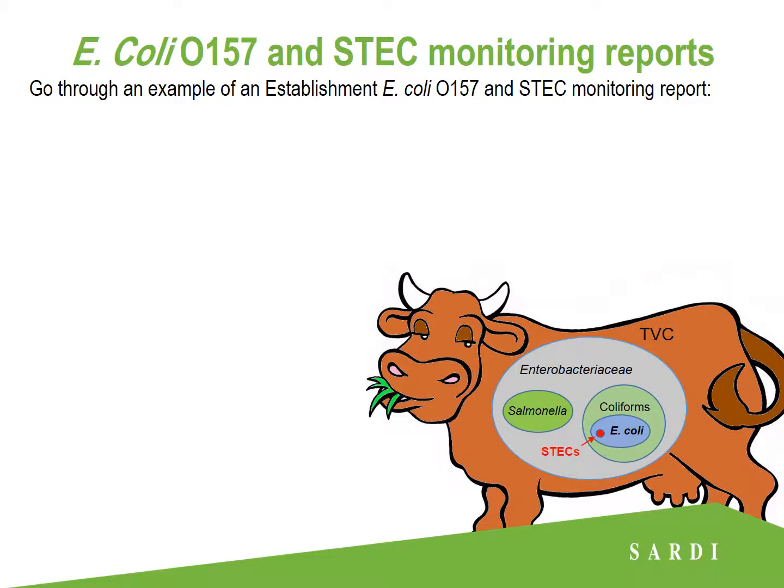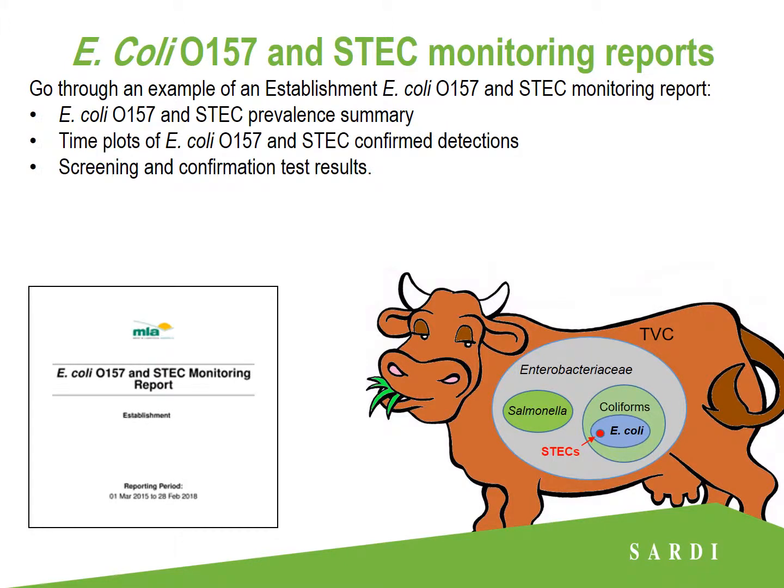In this presentation we're going to go through an example of an establishment E.coli O157 and ESTEC monitoring report. It contains E.coli O157 and ESTEC prevalence summaries, time plots of O157 and ESTEC confirmed detections, and screening and confirmation test results. We'll also have a look at some national ESTEC data just to see what trends are occurring nationally.